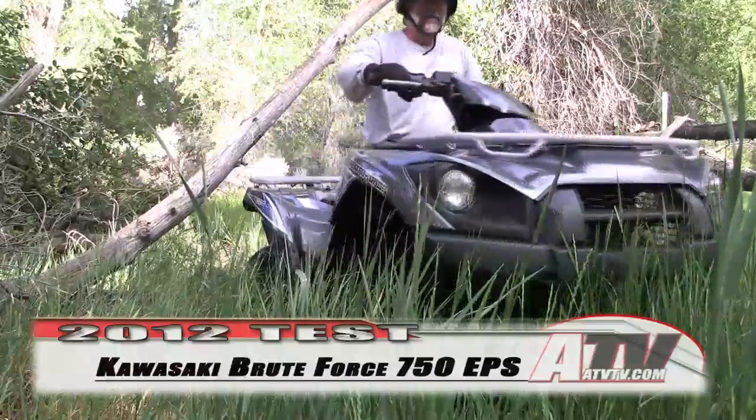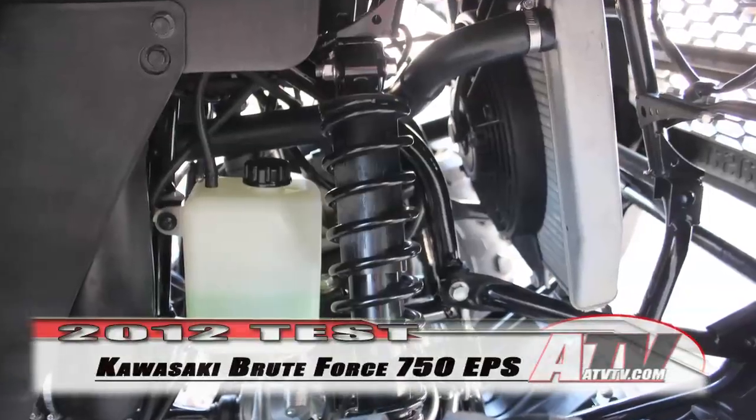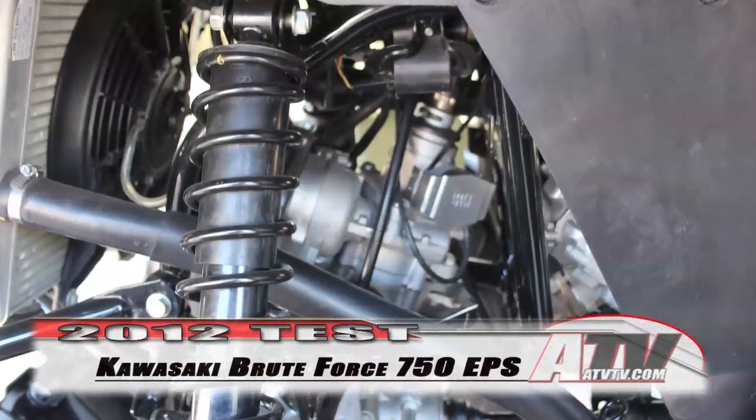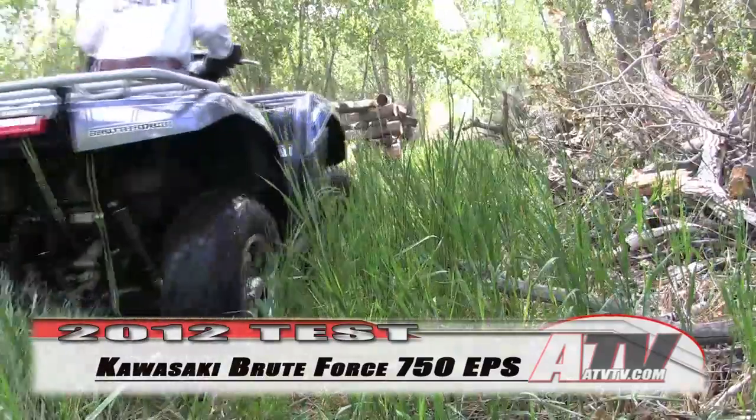There is also a new larger radiator placed higher in the chassis for better protection against mud buildup and debris damage. That radiator also has a larger fan and larger diameter cooling hoses and pipes to help maximize the cooling performance.